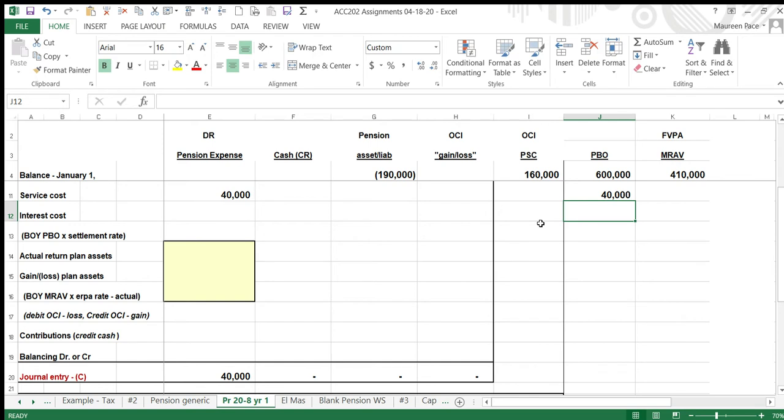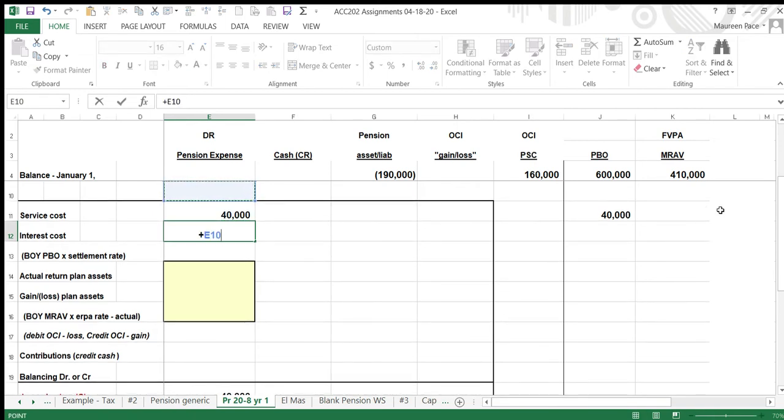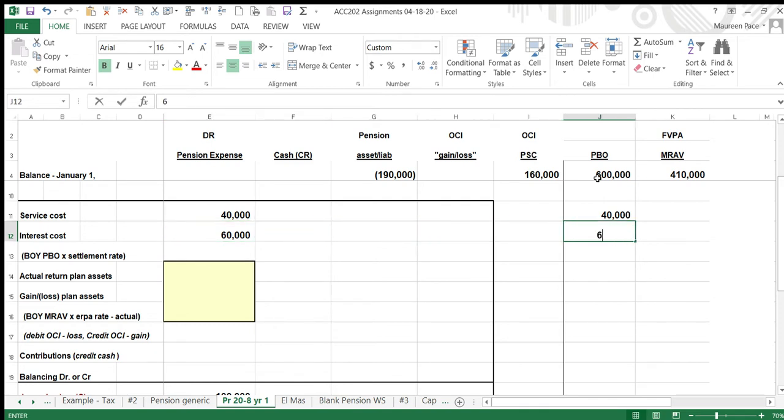We are also a year closer to paying out these monies. You know how present value works — the closer you are to paying out the money, the higher the number. So the present value of the payouts increased by $60,000, which is referred to as interest cost.